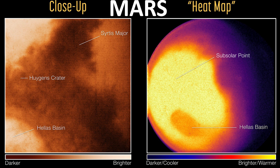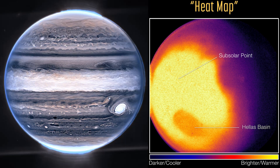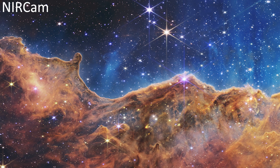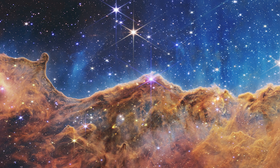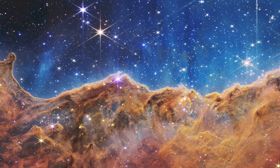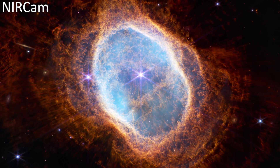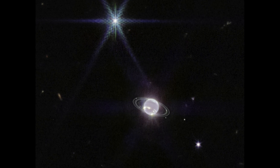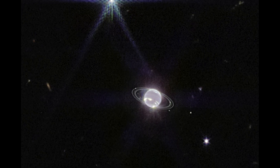JWST has already shown us our planetary neighbors Mars and Jupiter, and has now released a new image of our most distant planetary friend, the icy Neptune. This image was actually taken on July 12, 2022 — the day that the first ever images were released from Webb. So while we were all celebrating that, the observatory was still hard at work collecting new data for us.